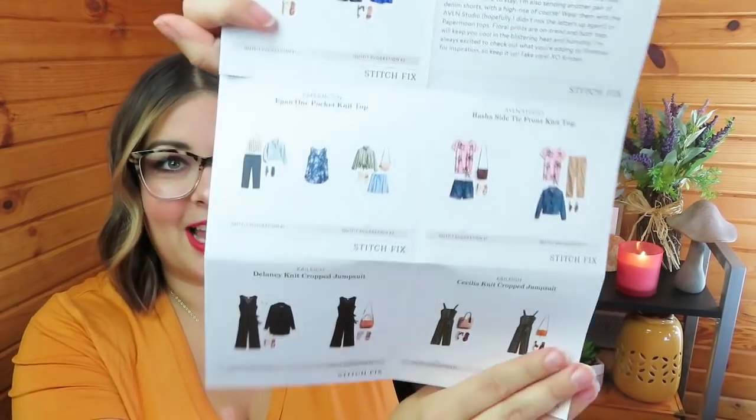The stylist note reads: I was able to find two cropped jumpsuits for you to try. Even if you are wary of the straps on the olive one, give it a whirl — both have spandex. I made sure to include pieces that are comfy and stretchy and you can wear them casually with flats or dress them up with wedges or heels. Since the heat seems to be here to stay, I'm also sending another pair of denim shorts with a high rise. Wear them with the Avalon Studio or Paper Moon tops. Floral prints are on trend and both tops will keep you cool. I'm always excited to check out what you're adding to Pinterest for inspiration. Take care, XO, Kristen. That's literally the little style note — it has all the different ways you could style the pieces, which I appreciate.